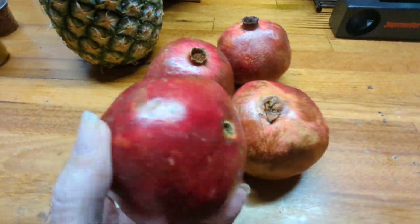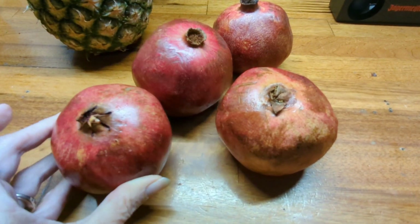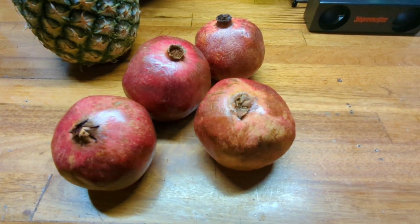I got some fresh pomegranates. So I'm going to cut all these open and get the seeds, and we can put them in our oatmeal and our salads.